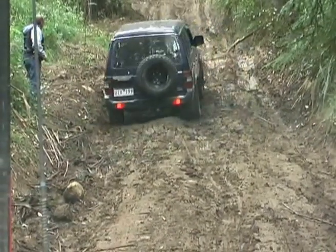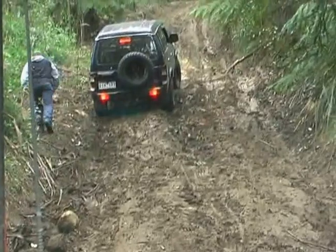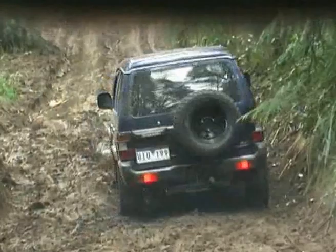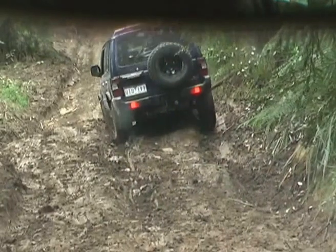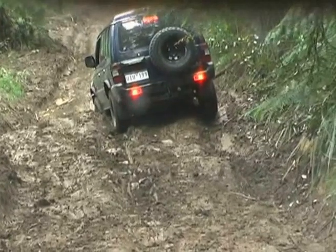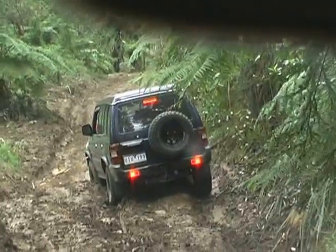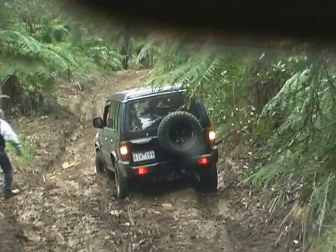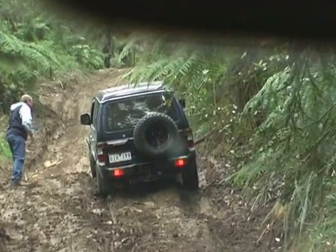It doesn't want to grip. It's stuck again. Keep the boot in. Keep going. Dave's at the spot where the disco got stuck and he's having a bit of problem himself. The tyres have clagged up with mud and not cleaning themselves and he's also in first low. But he's still having a good crack at it, and perhaps if he let down his tyres a bit more and tried in second low he might have a bit more success.